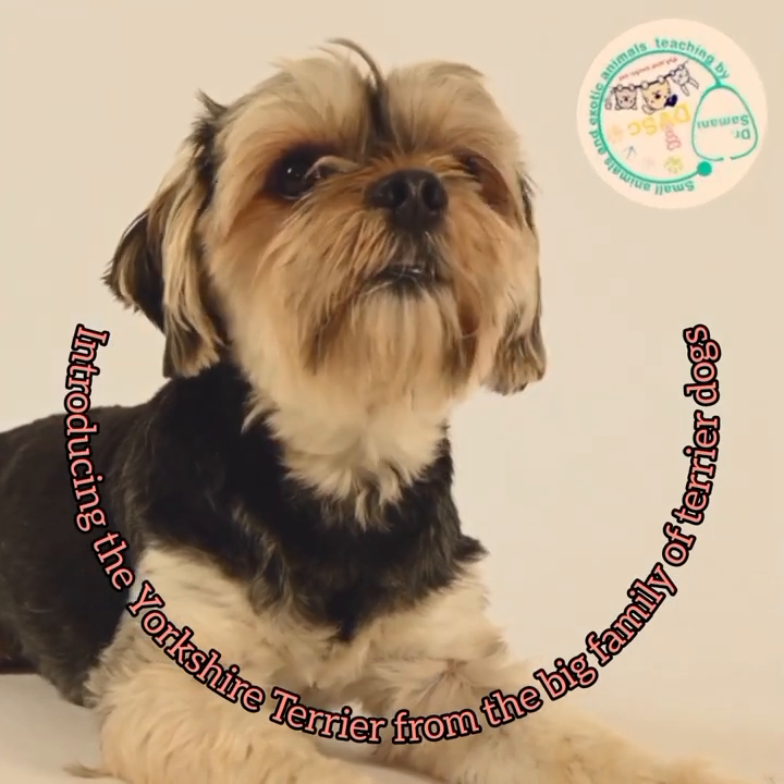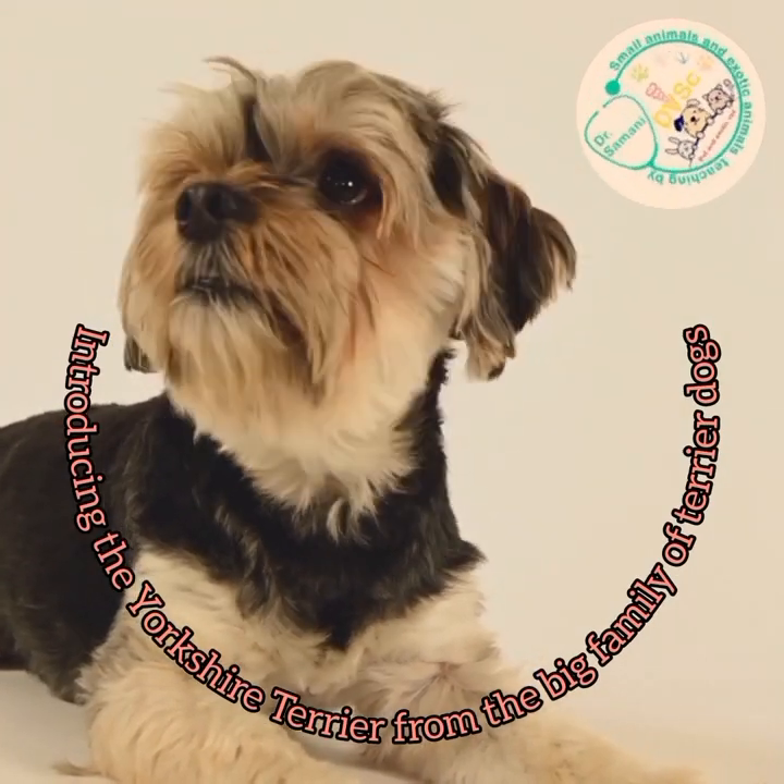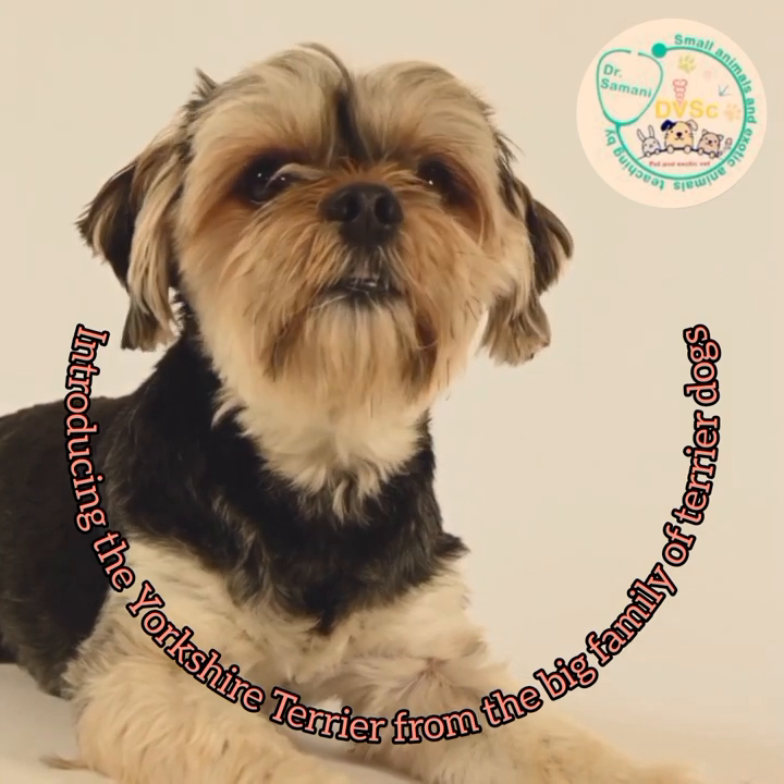Hello, today we are talking about the popular breed of Yorkshire Terrier, which is one of the smallest breeds of the large terrier family.